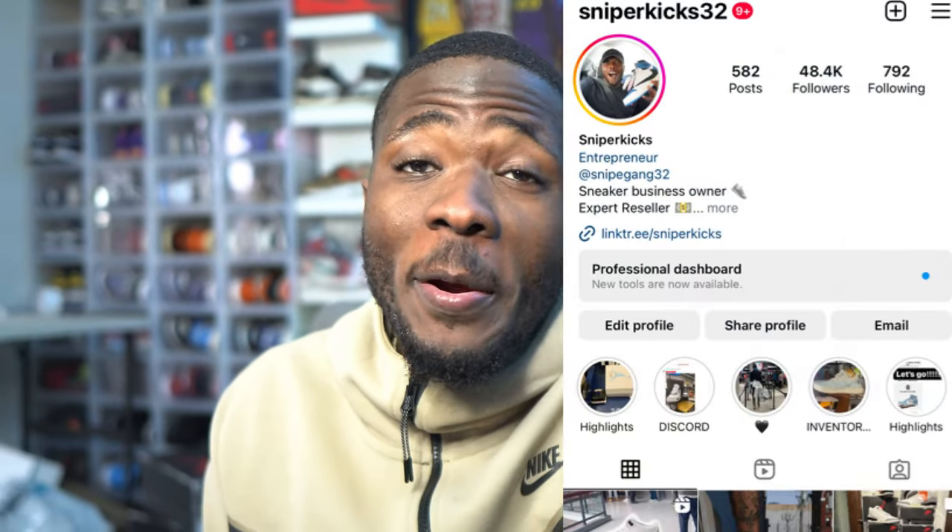What's good y'all, it is your boy Sniper Kicks and we are heading out today. We are about to vlog and we're about to pick up a shoe that is a legendary shoe. We're about to go out and pick it up right now and talk about this shoe in detail and have a first look. Make sure you watch the whole video — we're about to go to UPS to drop off these Jordan 3 Reimagines, then we're heading out to pick up this shoe.